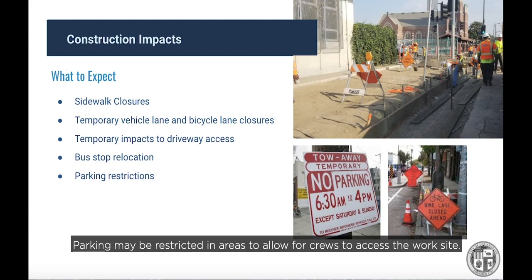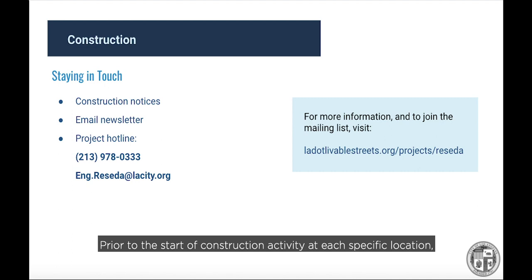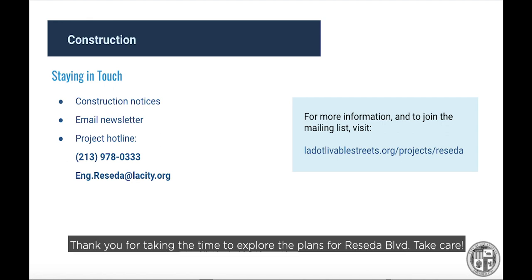Parking may be restricted in areas to allow crews to access the work site. Prior to construction activity at each specific location, notification will be provided directly to adjacent property owners with details on the exact location and duration of the activity. You can also join our mailing list to receive regular progress reports, construction look-aheads, and alerts of upcoming milestones and significant impacts. At any point during the construction period, you can contact the city via the dedicated project hotline at 213-978-0333 or email eng.reseda@lacity.org.